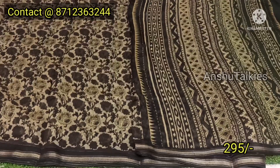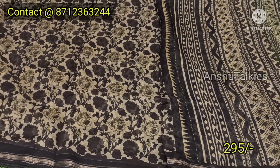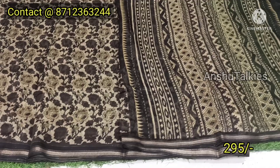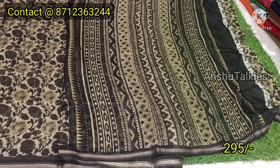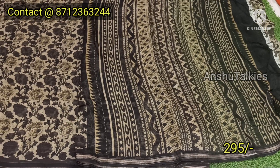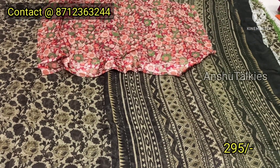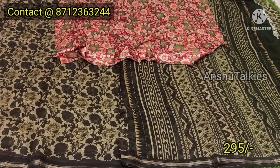You have a brown color combination and a yellow color combination. You have visible brown and other colors in the design. You have a bright color combination with a gold yarn. The blouse has a contrast matching red color combination, only ₹295. It has a single color matching and a single piece option.